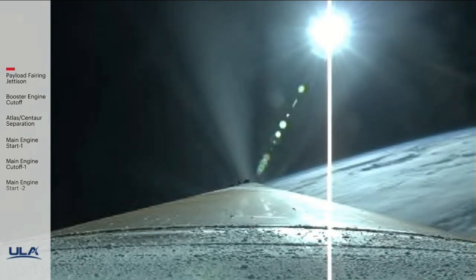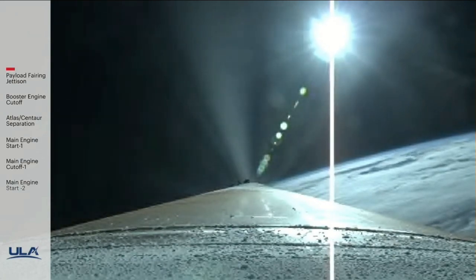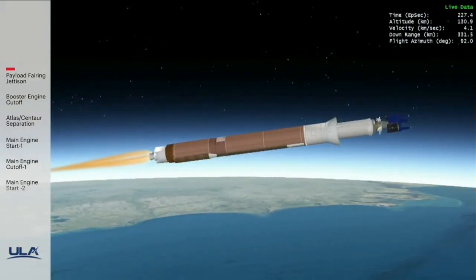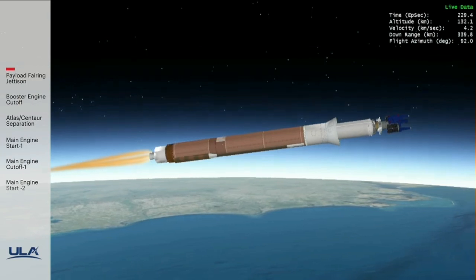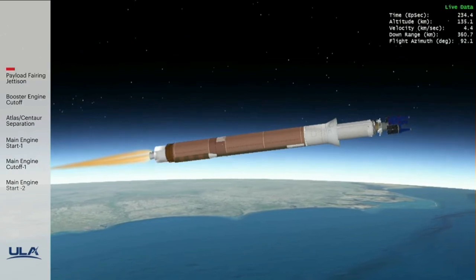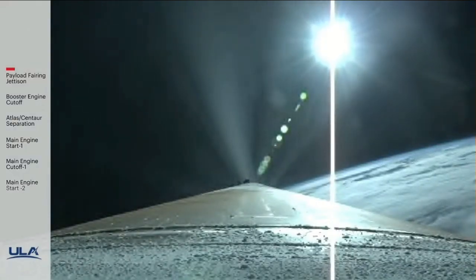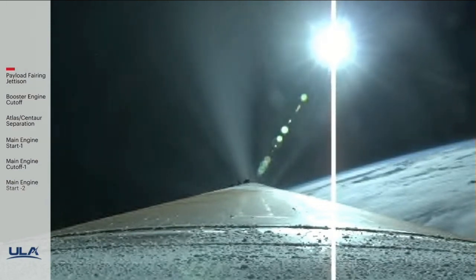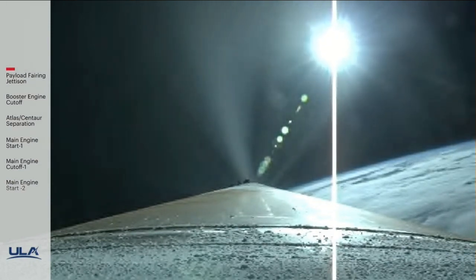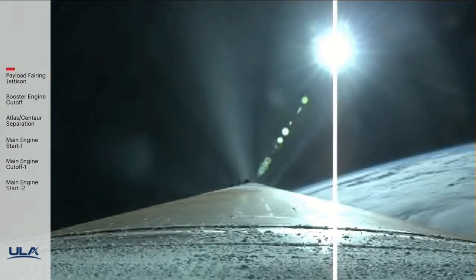Vehicle is now throttled back up slightly, engine response continues to look good. RD-180 now throttling to maintain a constant 4.6G acceleration limit in preparation for BECO. We have boost phase chill down. Passing four minutes into flight, vehicle systems all continue to operate nominally. Body rates and RD-180 engine operating parameters continue to look good.